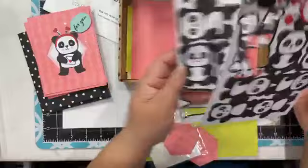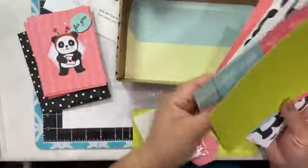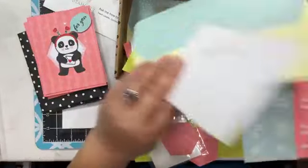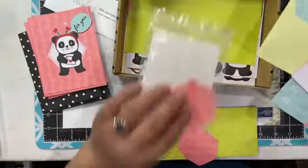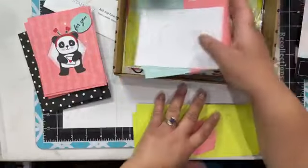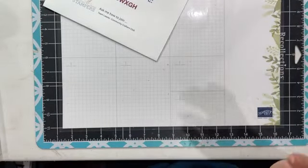When you open the Panda kit, you get all your little pandas, all your cards, and all your pieces. It's a craft kit that comes in different languages — French, German, and English. You don't need anything extra — it comes with adhesive, embellishments, and cute little envelopes. So perfect!